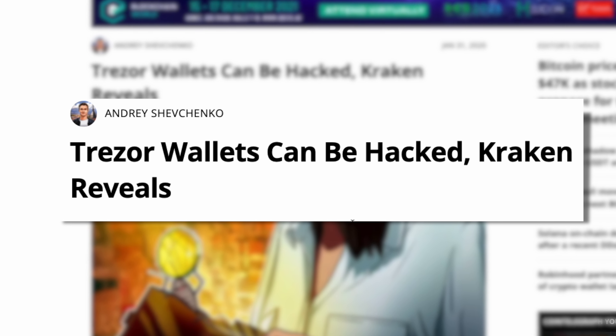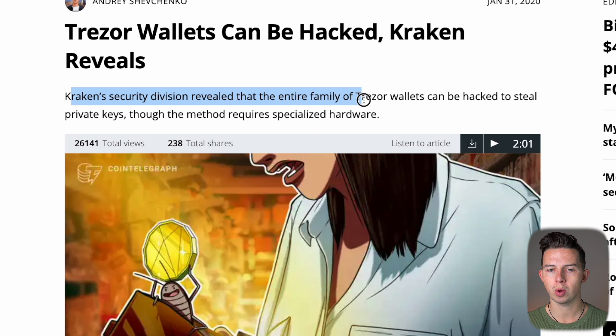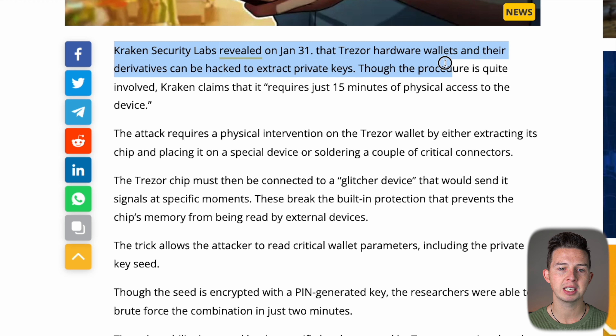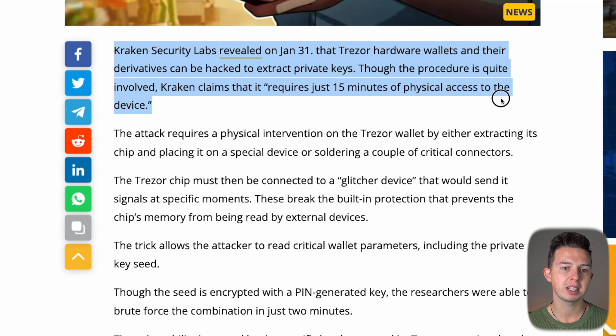So you have to decide: do you want to trust a company like Ledger with their secure chip, operating system, and independent certifications, or go with Trezor's full transparency? On the hack front, Trezor has had some issues too. In January 2020, Kraken's security division revealed that Trezor wallets can be hacked to steal private keys — though it requires specialized hardware and about 15 minutes of physical access. Trezor responded with a full article, noting that only about 5% of attacks are physical.